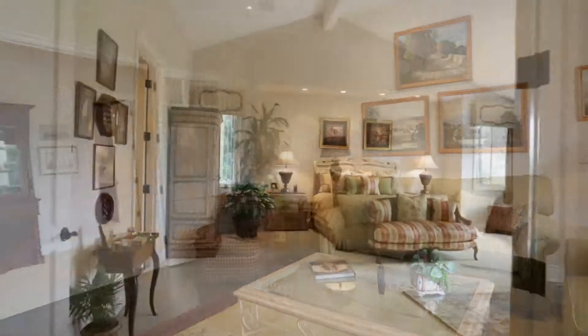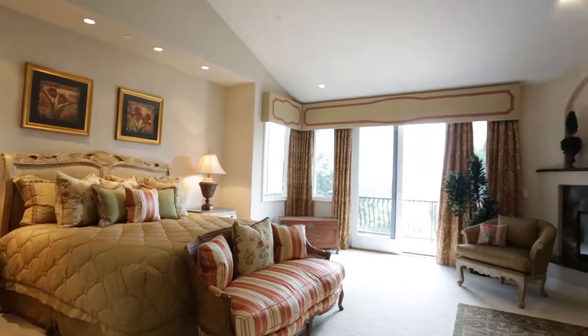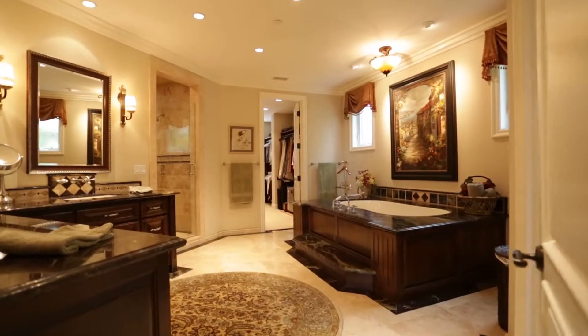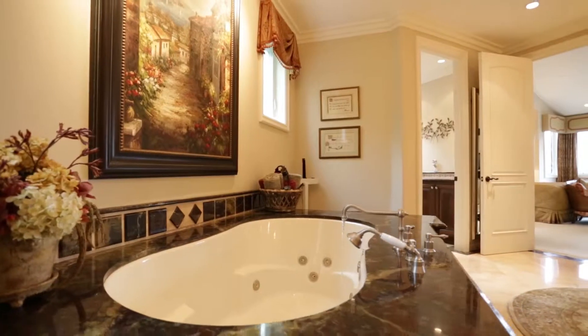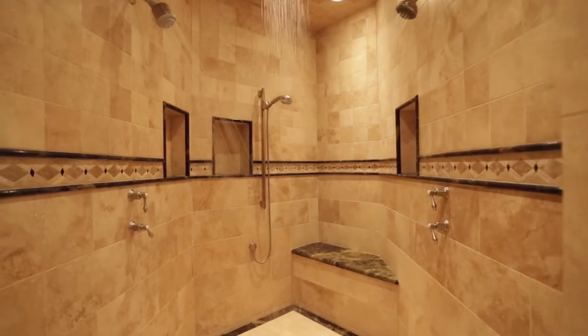The serene master enjoys a second-story deck and a romantic marble fireplace. With Italian marble and polished travertine, the luxurious bath provides a deep hydro soaking tub and ample space to relax in the glamorous atmosphere.